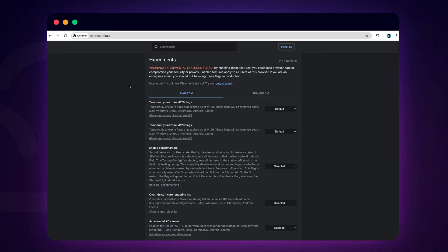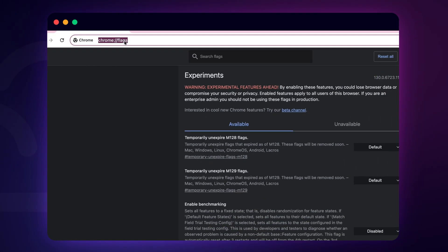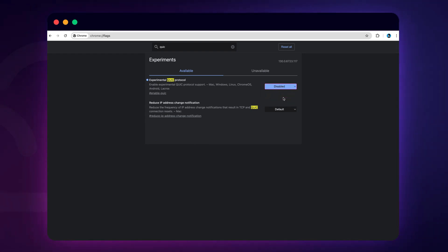Google Chrome has an experimental feature called the QUIC Protocol, which is designed to speed up browsing but can sometimes conflict with SSL certificates. To disable QUIC, type Chrome://flags into the address bar and search for QUIC. Set it to Disabled and relaunch your browser. Disabling QUIC won't affect your normal browsing experience but could resolve the SSL error you're encountering.